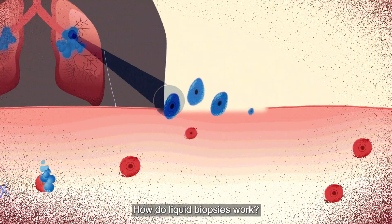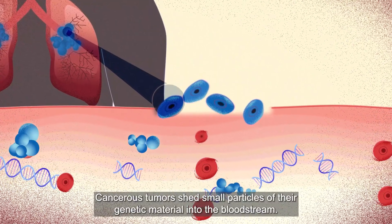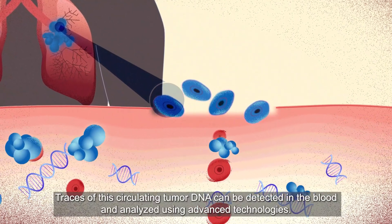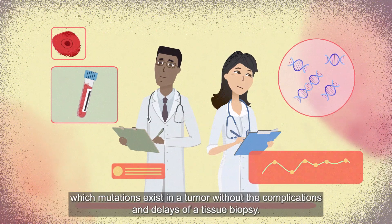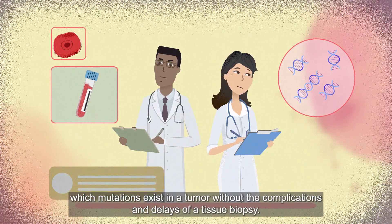How do liquid biopsies work? Cancerous tumors shed small particles of their genetic material into the bloodstream. Traces of this circulating tumor DNA can be detected in the blood and analyzed using advanced technologies. These findings in the liquid biopsy report help your doctor understand which mutations exist in a tumor without the complications and delays of a tissue biopsy.